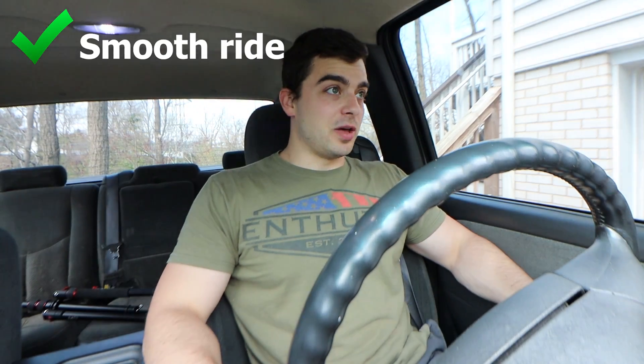It rides super smooth — watch, look at this bump and you won't even feel it. See? It's fine. Rides great. It's pretty much like a Cadillac DeVille from the early 2000s. You hit a bump and you just don't even feel it.